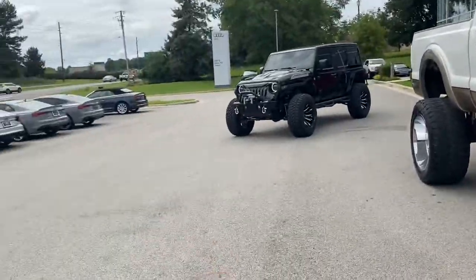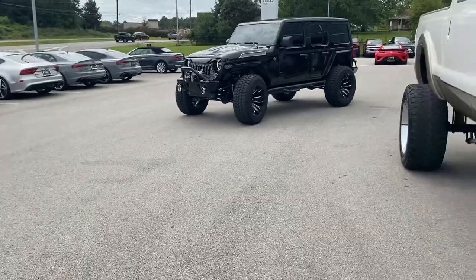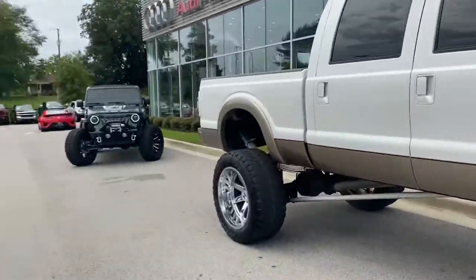Big boy truck. Look at that. Ooh, that mug nice. That mug, woo-wee, that mug is mean. We all know we got this big old big boy truck, big boy truck. That mug nice.